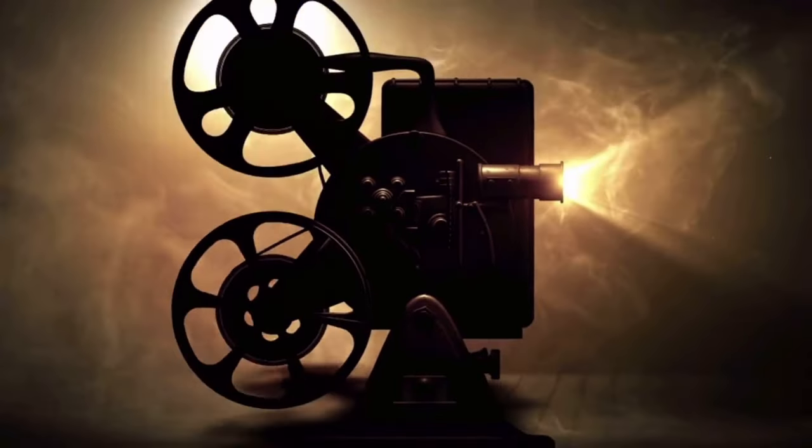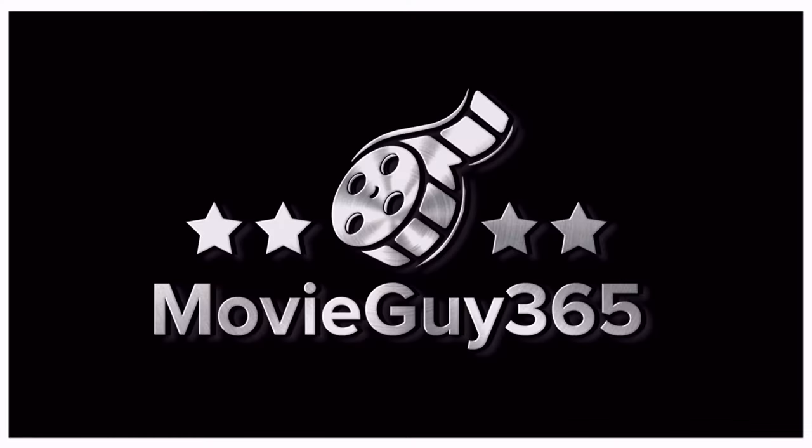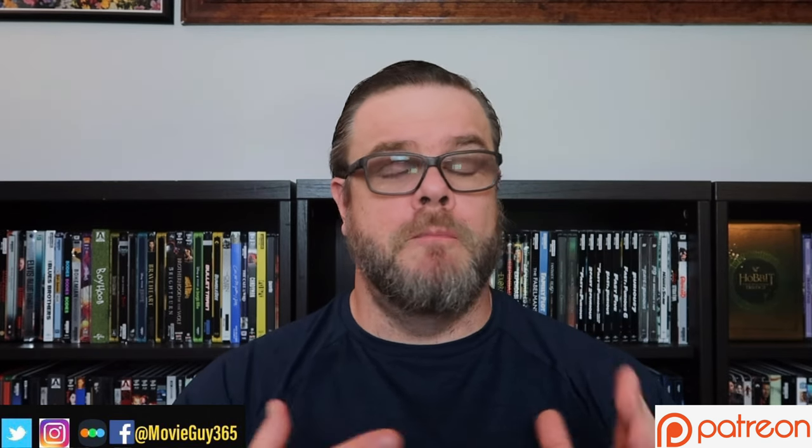Hello friends, this is Adam with MovieGuy365 and in today's video I'm going to give you my movies that I would choose for Columbia Classics Collection Volume 4. Once a year for the past three years, Sony has released a collection of six films titled The Columbia Classics Collection. These range from many titles in the Columbia TriStar line, some Sony titles, all together under the same label. So I thought I would give you what I would like to see in a potential Volume 4.